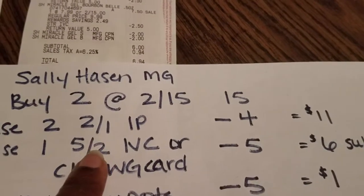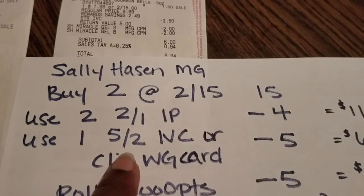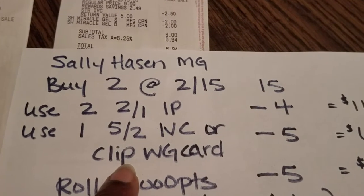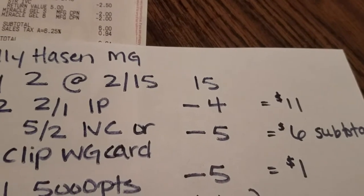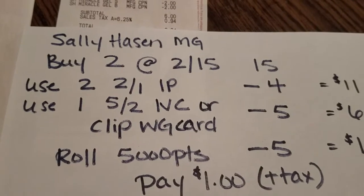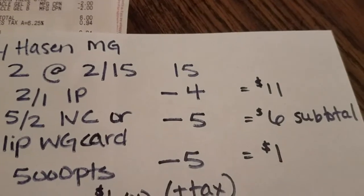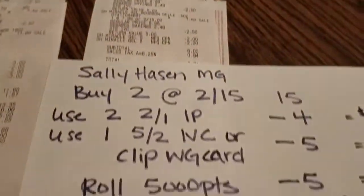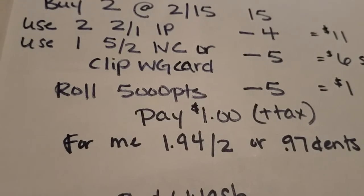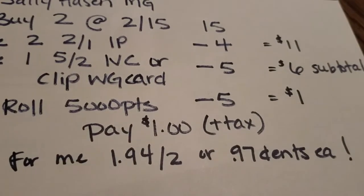You're going to clip and use two of those internet printables, which deducts $4. Then in the Walgreens monthly coupon booklet there is a $5 off of two that you can scan in store or have clipped to your Walgreens card — that takes off $5, giving you a $6 subtotal. Then you're going to roll 5,000 points, equivalent to $5, taking off another $5. Six minus five is one dollar — so your subtotal before tax is just $1 for two nail polishes, plus tax.